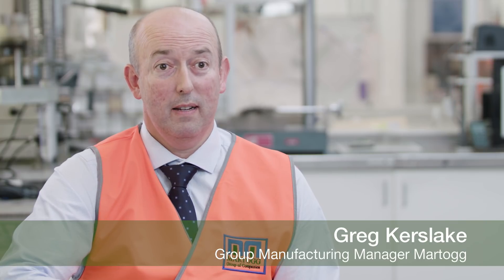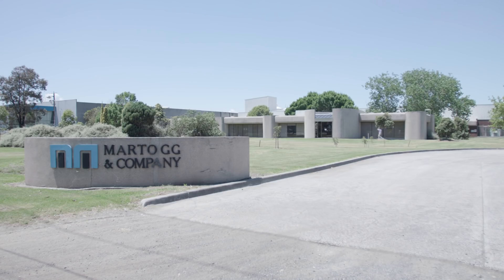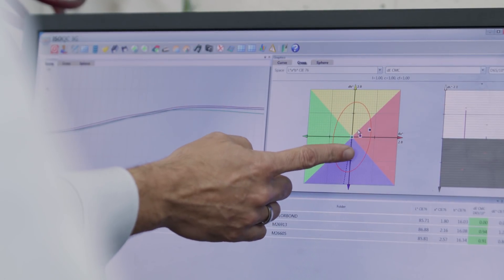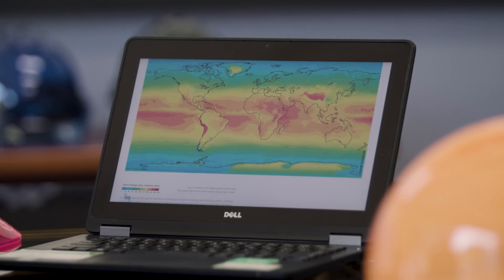I'm Greg Kerslake. I've been here at Martog for almost 22 years and I'm the group manufacturing manager for the company. The brief presented a lot of technical challenges to get the right balance and the right formulation, but the more technical challenge was to give the UV performance, and that's the reason why we asked for the assistance of BASF to get involved and to develop a product for us.